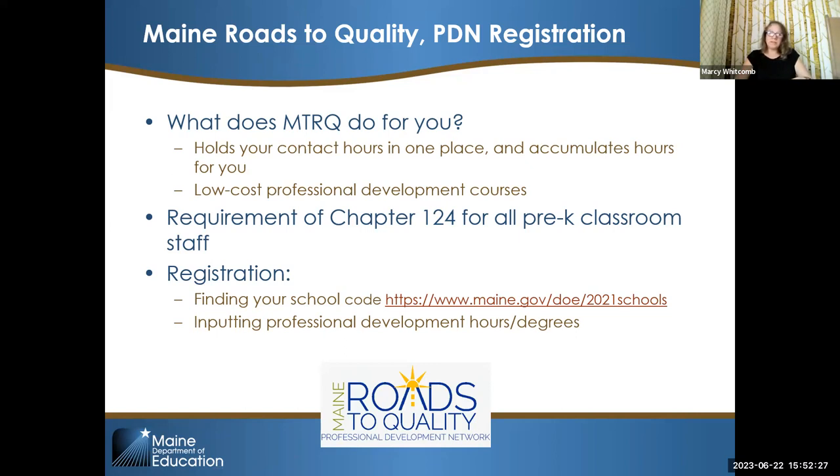Maine Roads to Quality holds all of your contact hours in one place and accumulates your hours for you. When you register, you upload your training certificates and degrees, and it stores everything in one tab — making recertification convenient. They also offer a lot of low-cost professional development courses.